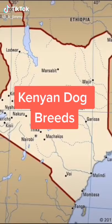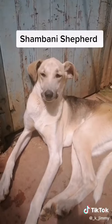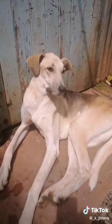Five Kenyan dog breeds you probably never knew about. Shambani Shepherd: a big dog used to protect farms and livestock from wild animals.